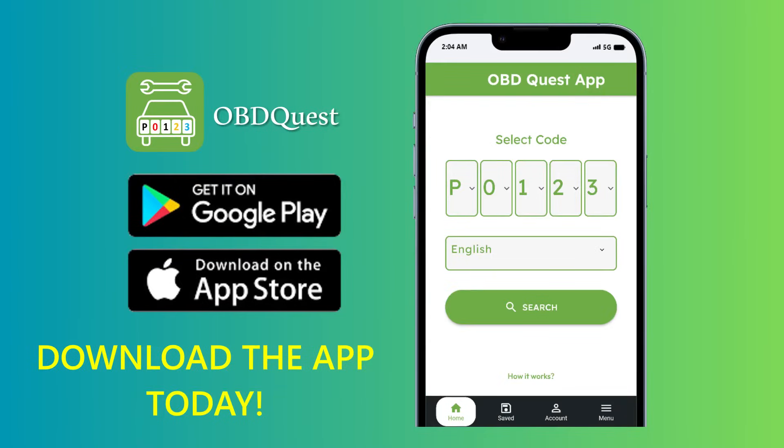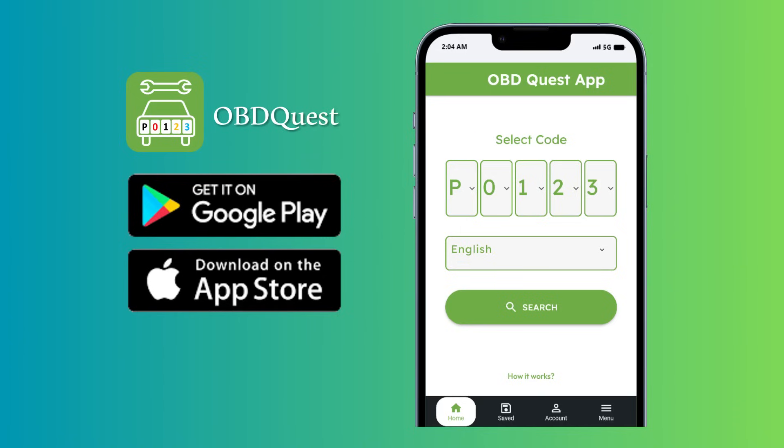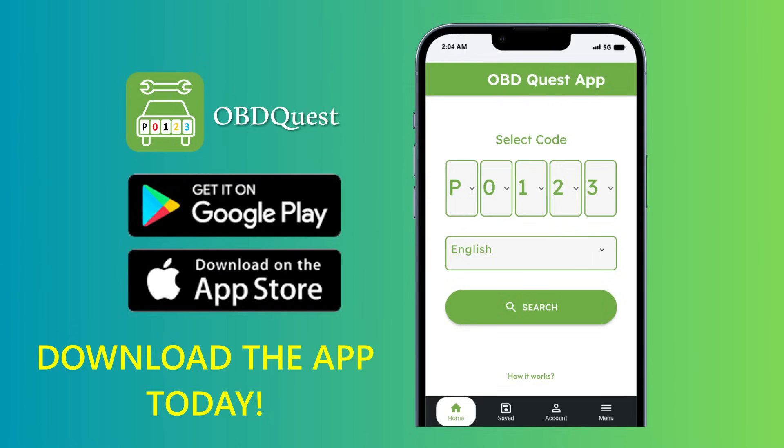That's all for today, guys. Hope you enjoyed this demo to find P0171 definition, symptoms, causes, and possible fixes using the mobile app OBD Quest. So the next time your check engine light decides to steal the show, remember OBD Quest has your back. Download it today and say goodbye to OBD code mysteries for good. It's available on the App Store and Google Play.